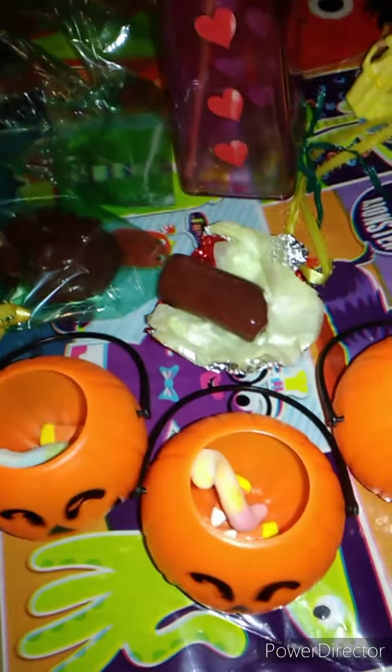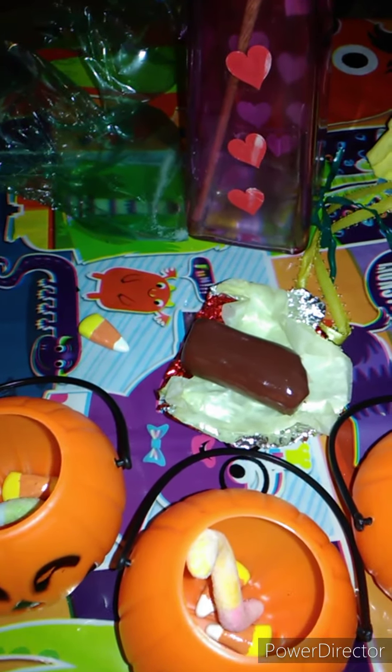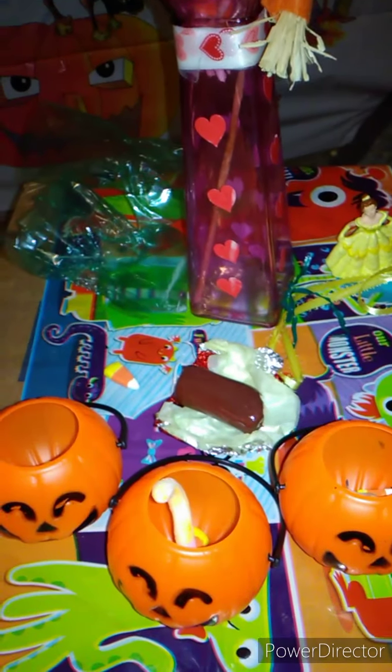Shout out to Desiree who made these special treats for my toddlers. Stay tuned so you can see our little Halloween party and what the girls and everyone's dressed up as. Okay guys, we'll be back.